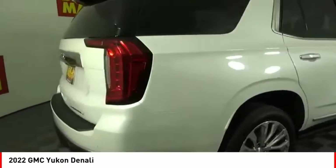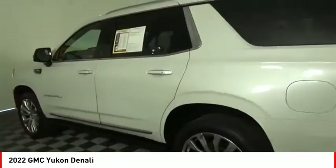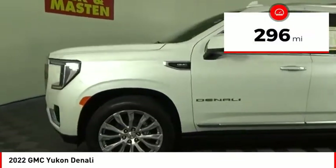Boasting a Vortec 5.3 liter V8 with active fuel management and flex fuel, Yukon is agile and capable. This vehicle has less than 300 miles.